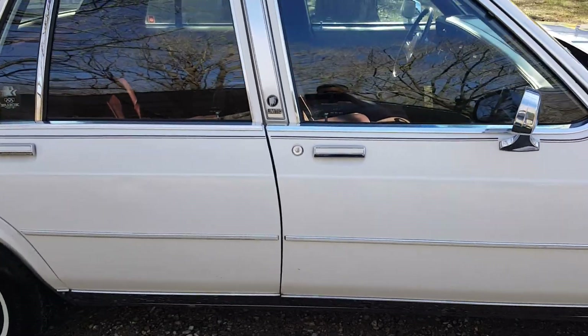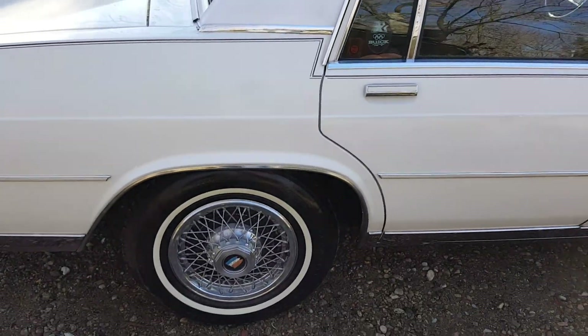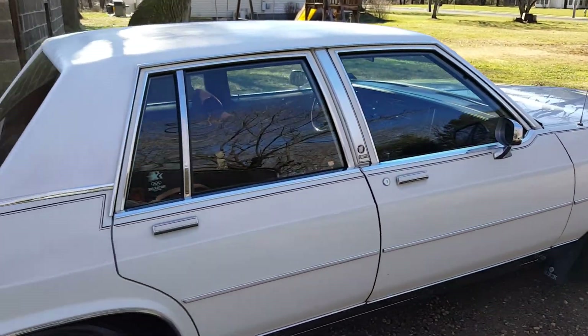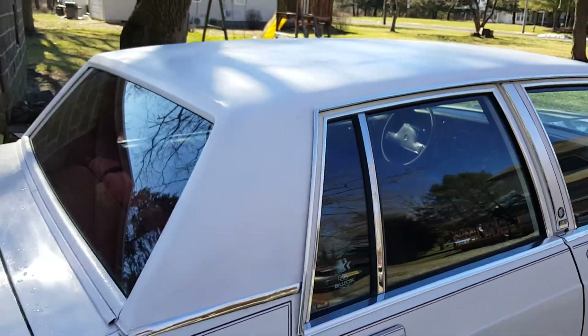They got the window etching, and I'm sure they got the vinyl top and were charged for it. But this is the vinyl top — it's in decent shape and it's original.